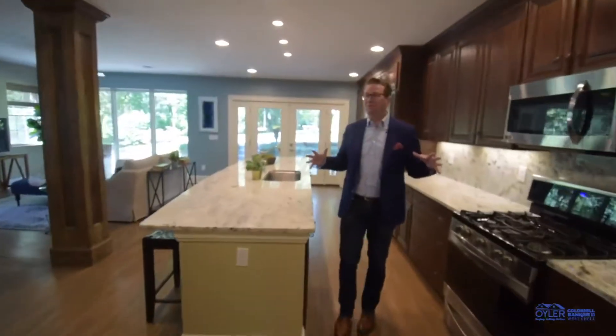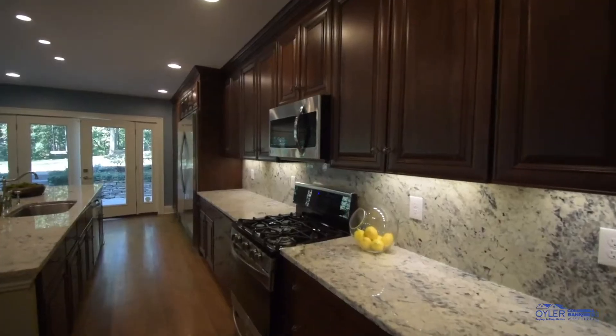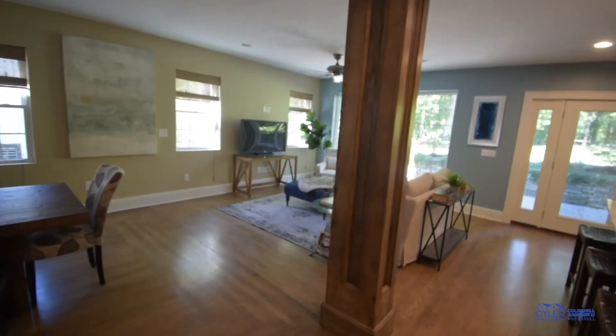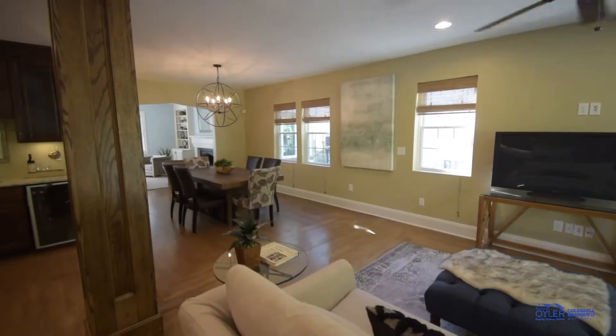I'm going to invite you into my favorite part of the house, and that is this amazing kitchen with tons of cabinets, huge refrigerator and freezer. It is so open right to your living room — it mixes modern amenities with that old charm.